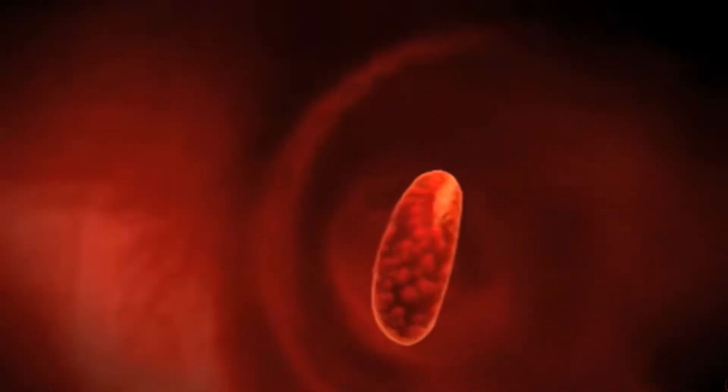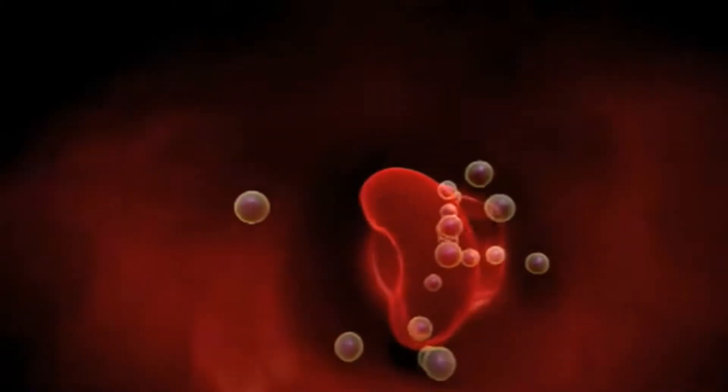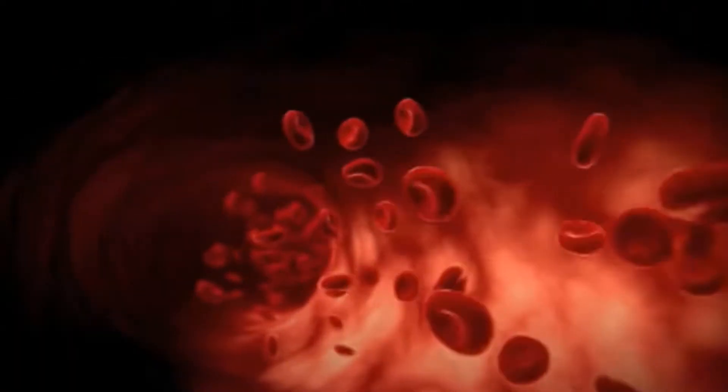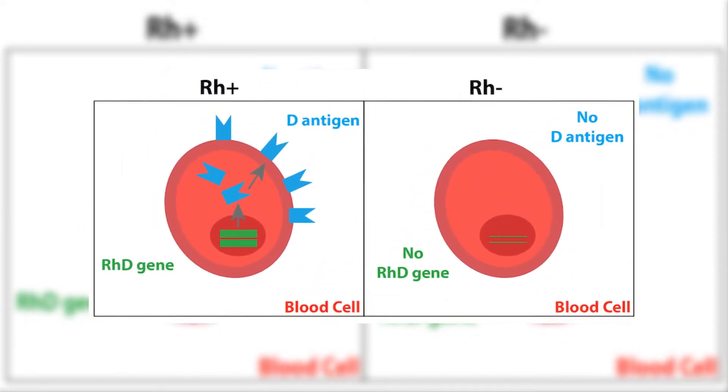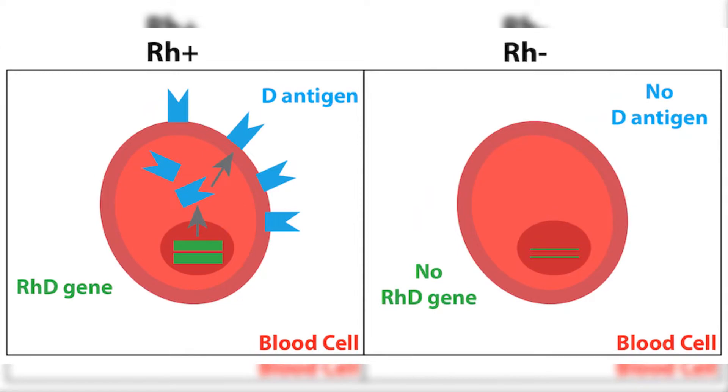There are more than 50 antigens, but the most common and the one that most people discuss is the Rhesus D antigen. With Rh negative blood group, a person lacks only the Rh D antigen, but there are cases where a person lacks all the Rh antigens.